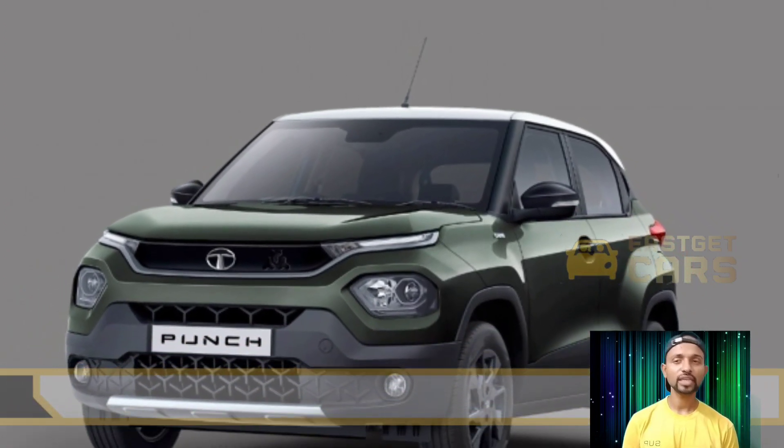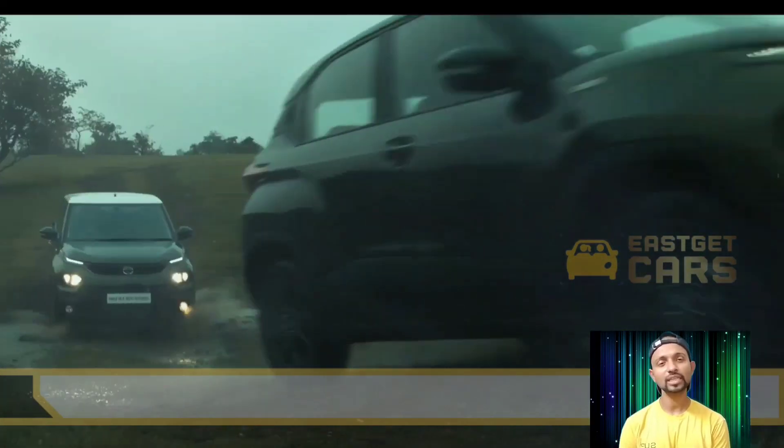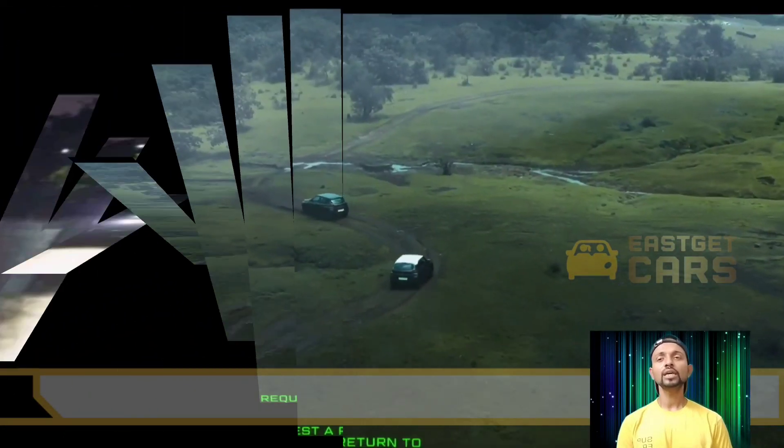I hope you liked my video. If you are interested in the Tata Punch Camo Edition, you can visit your nearest Tata showroom in your city. Thank you.